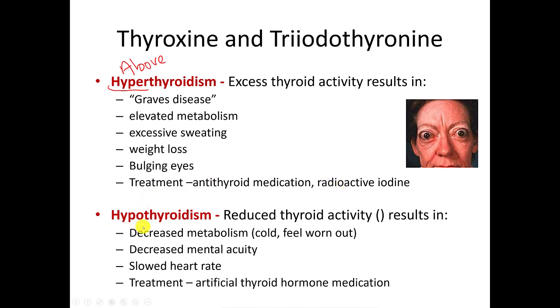Another condition is hypothyroidism — hypo meaning below — which is when the thyroid is not as active as it should be. If your thyroid is not very active, your metabolism is lower, causing you to feel worn out and very tired all the time. You're often very cold because you are not going through those reactions and generating body heat, you're not using glucose as fast as you should, which decreases mental acuity and alertness, and your heart rate will slow down. The treatment is usually artificial thyroid hormone medication — injections of T3 and T4. Someone with hypothyroidism is usually overweight as well.